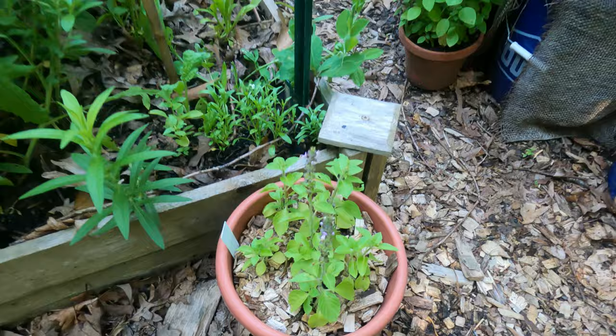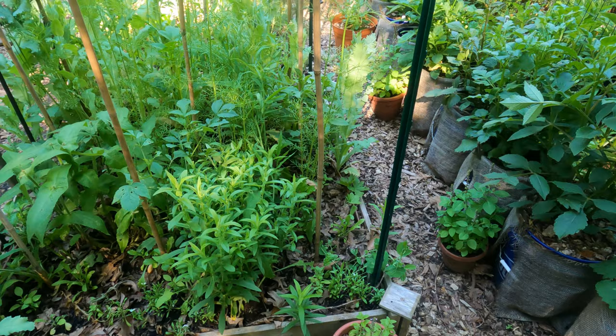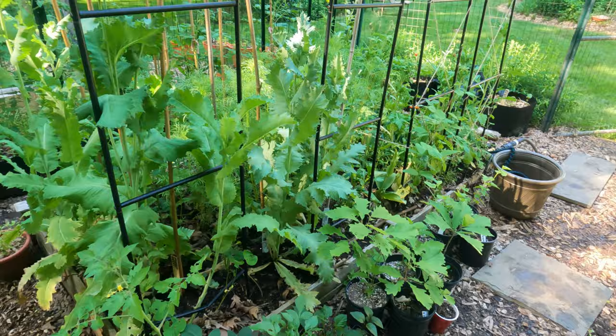Right here is some holy basil, and I'll put a lot of basil around many good-smelling plants so that I can keep the pests at bay.